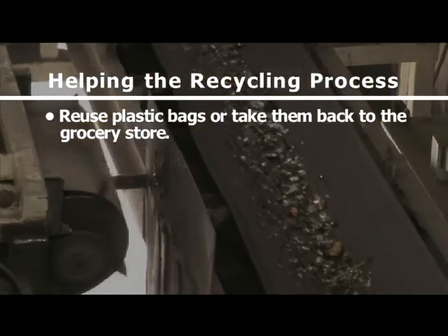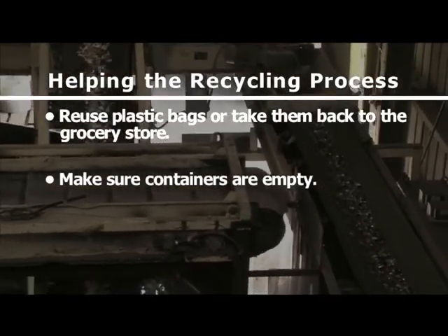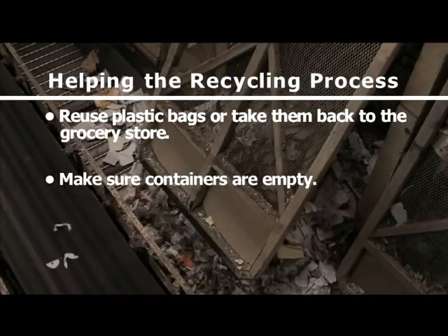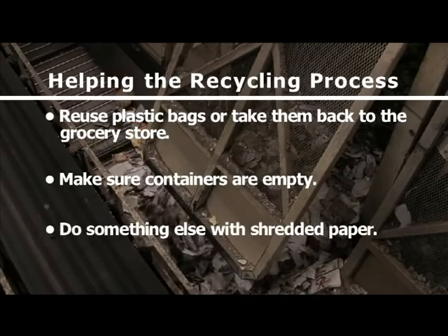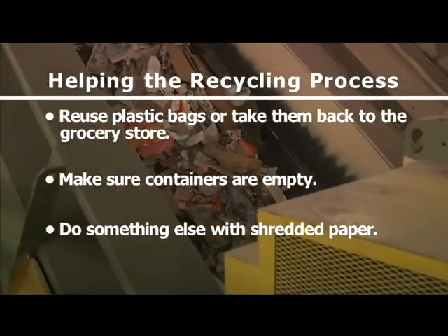Make sure containers are empty. You don't have to scrub them perfectly clean, but a half-full can of tomato sauce can really wreak havoc on paper and cardboard, ruining them for other uses. Do something else with shredded paper — use it as packing material or animal bedding, or layer it in your yard waste cart or compost it. Please don't put it in the recycling bin.